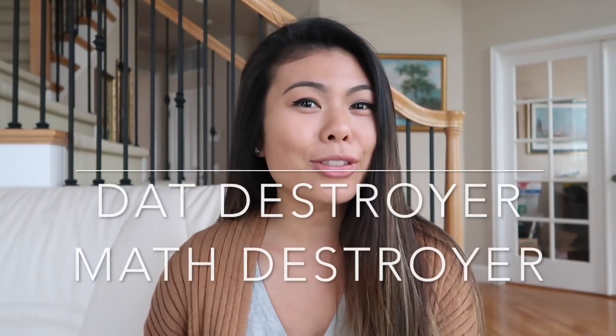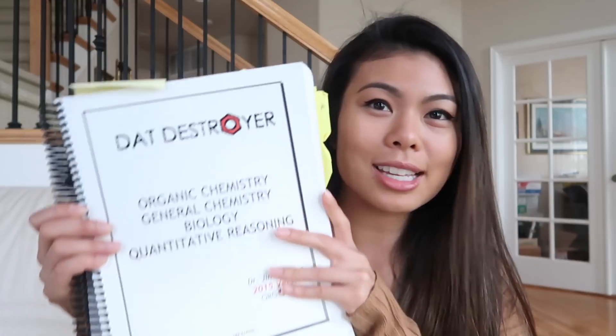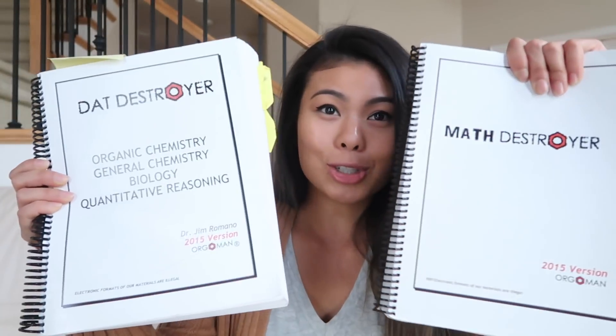DAT Destroyer and Math Destroyer are actual physical study books — they are thick. Personally I thought the Destroyer questions were more difficult than the actual DAT questions I got on the test, but I think that's so helpful because there are so many questions that you start to recognize patterns in the types of questions asked and how to approach and solve them.